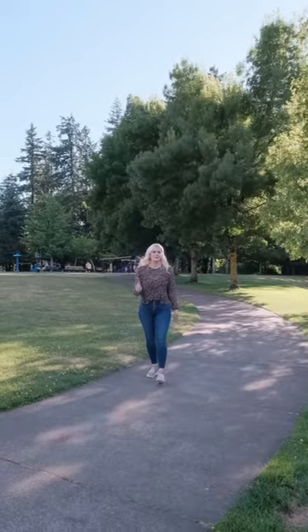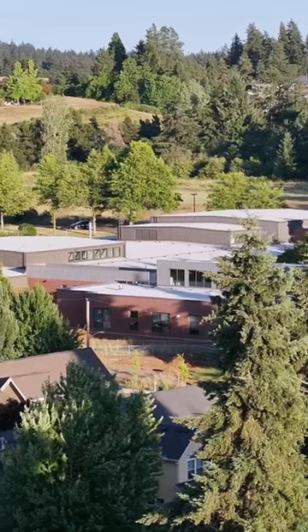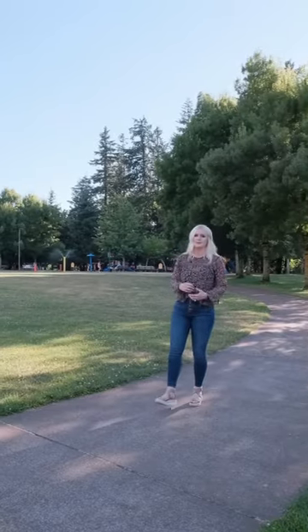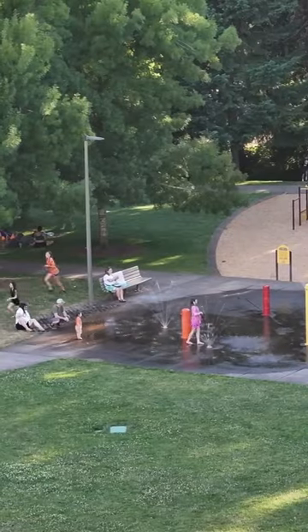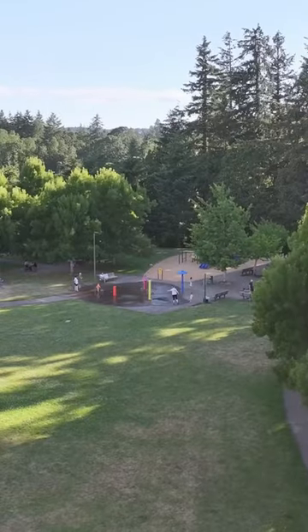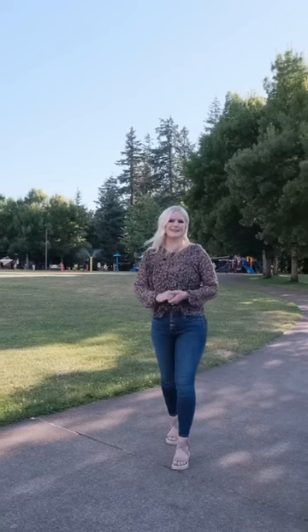Hey, I'm Roxy the Realtor. Located right behind Pringle Elementary is one of my most favorite community parks, West Bennett. From the splash pad to the playground and the amazing walking trails, you can't help but enjoy this place.